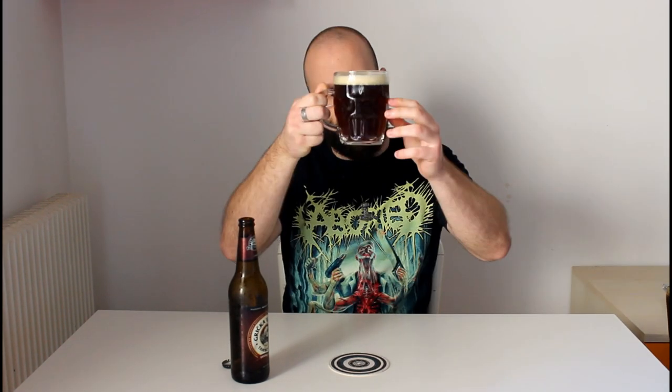The foam is pretty nice and pretty dark — not that pale white of usual lagers. The beer is this very nice ruby red, dark red. You can see that it's unfiltered. I like it — the foam is very persistent. Let's try it.